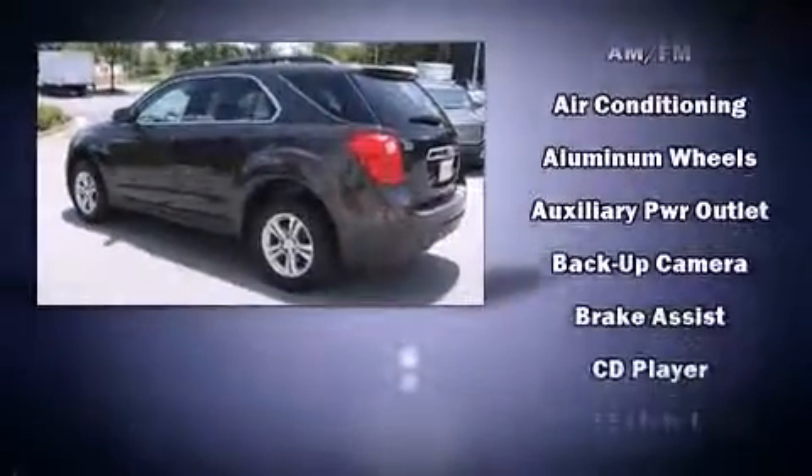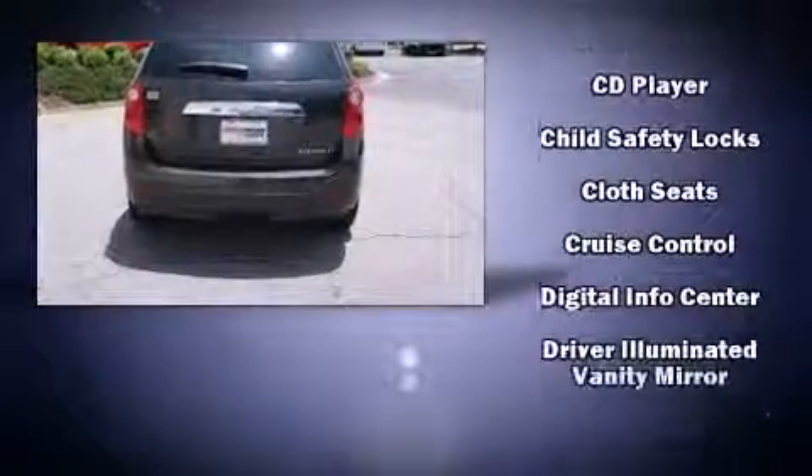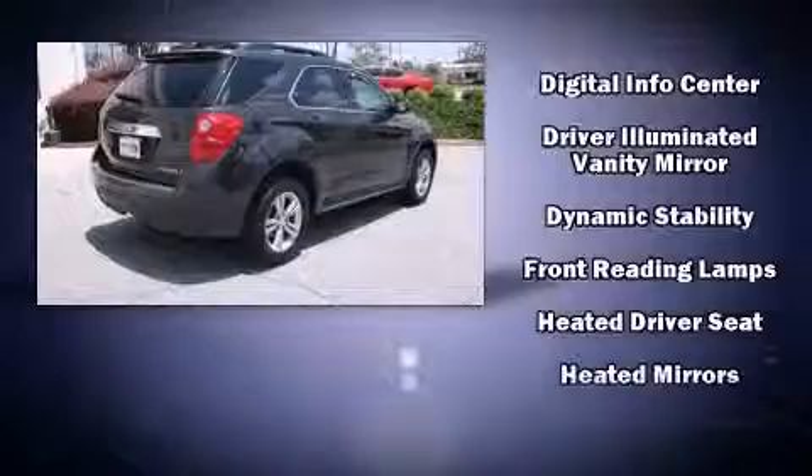Chevrolet prioritized fit and finish, as evidenced by delay-off headlights, an automatic dimming rear-view mirror, remote keyless entry, rear wipers, and a split-folding rear seat.